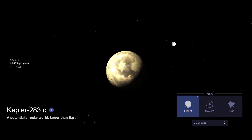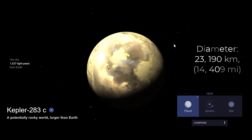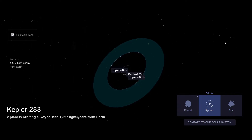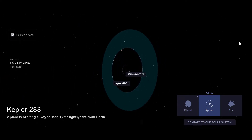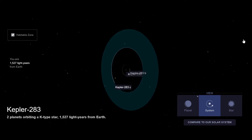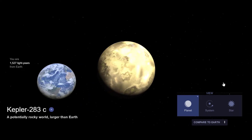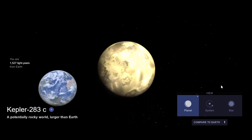#18. Kepler-283c is an exoplanet orbiting a K-type star, Kepler-283, every 93 days in a circumstellar habitable zone. It has a surface temperature of 238.5K or -34.6°C. Its radius is 1.82 times that of Earth, which would make it a super-Earth, and if there are greenhouse gases in the atmosphere then liquid water could probably exist.